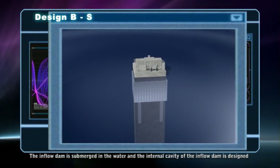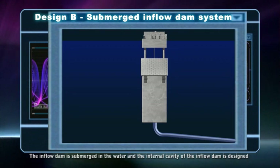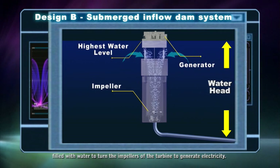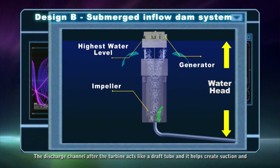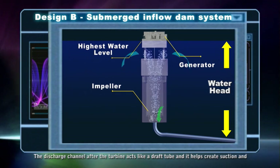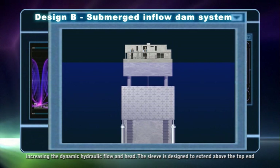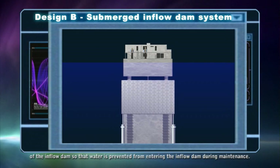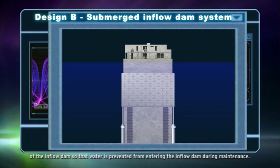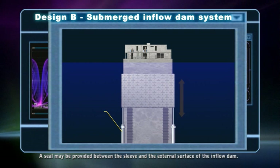The inflow dam is submerged in water and the internal cavity of the inflow dam is designed to be filled with water to turn the impellers of the turbine and generate electricity. The discharge channel after the turbine acts like a draft tube, helping to create suction and increase the dynamic hydraulic flow and head. The sleeve is designed to extend above the top end of the inflow dam so that water is prevented from entering the inflow dam during maintenance. A seal may be provided between the sleeve and the external surface of the inflow dam.